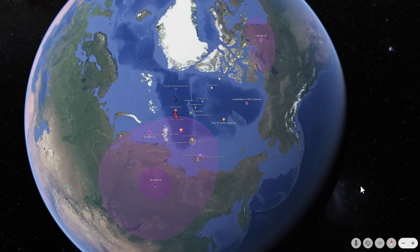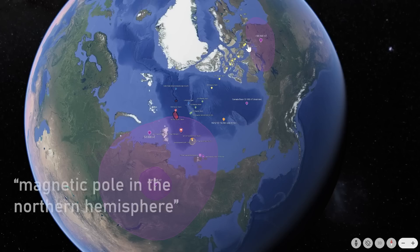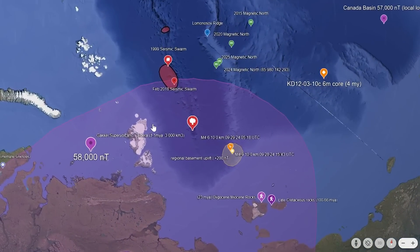Switching to Google Earth, we can see everything happening in the Arctic Circle as it relates to Gakkel Supervolcano. We have the movement of the North Magnetic Pole from the Canadian Flux Slope to the Siberian Flux Slope, and over the next 20 years or so, it's going to be passing right through Gakkel Ridge and the Gakkel Supervolcano system.